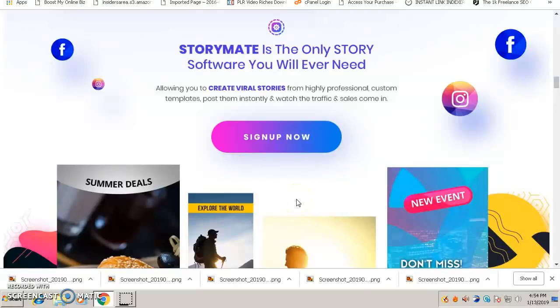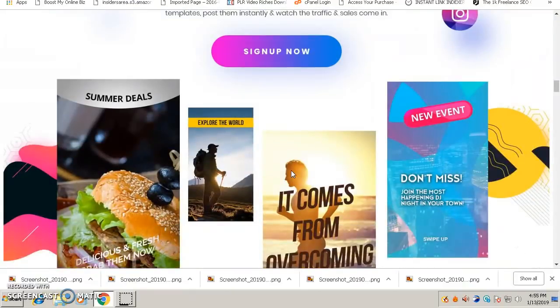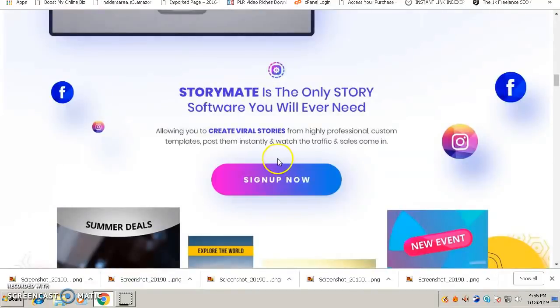Now that you've seen StoryMate in action, you may be asking: will this StoryMate help you to promote your business or market your services on Facebook and Instagram? Yes, the answer is yes. It will help you to promote your products and services on Facebook as well as Instagram. It will help you get views and likes, and get visitors to whatever you are promoting.